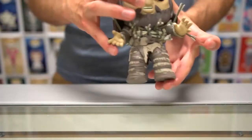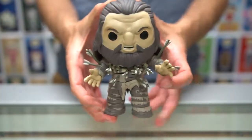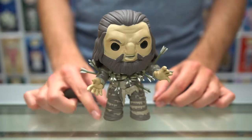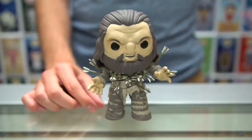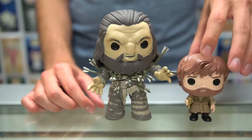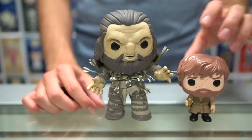We also have one of the larger pops — this one has tons of arrows in it, which is really cool. I'll put that down so you can see all of them. By size comparison with Tyrion Lannister, it's so much bigger — almost twice his size.